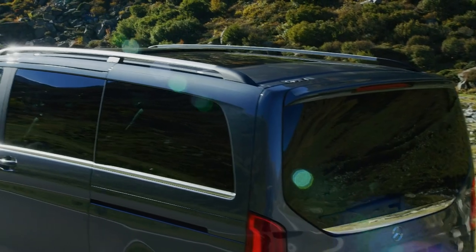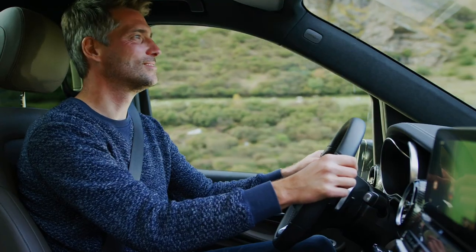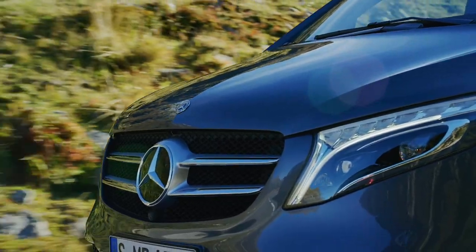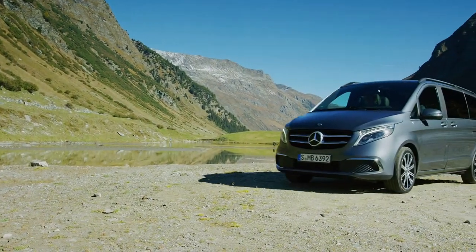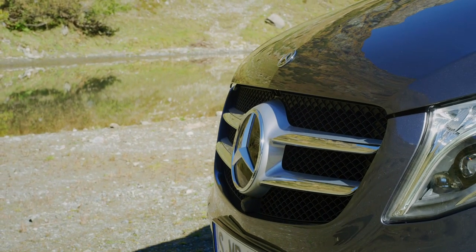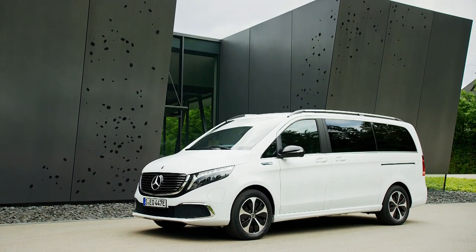Shorter cars get seven seats, while longer ones are available with eight. There are three trim levels on offer, topped off by the pricey exclusive model. All versions get plenty of creature comforts though, with the mid-range AMG line offering the best bang for your buck. From the outside, while it is still obviously a van, it's noticeably more upmarket than a regular Vito. It gets body-coloured bumpers, alloy wheels, and some dark tinted windows. But it's inside where things start to get a bit special.